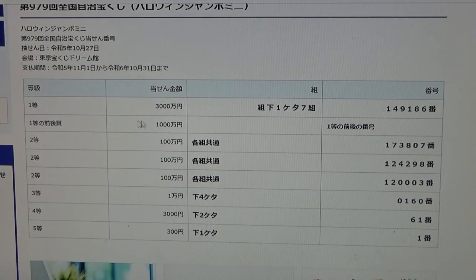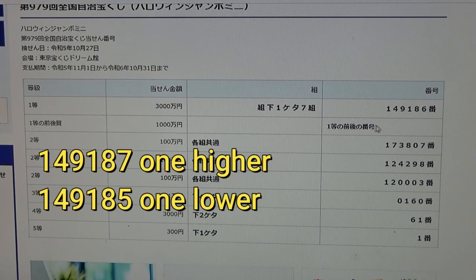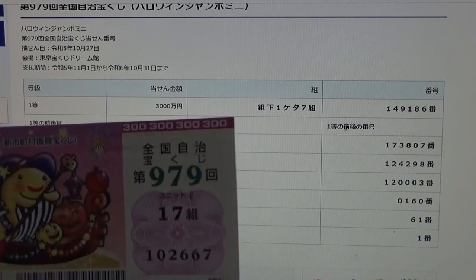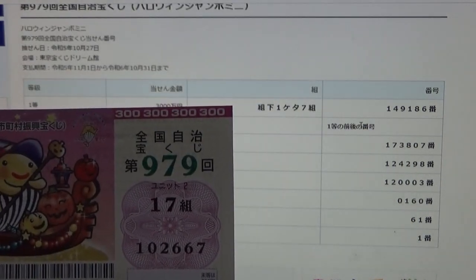To win the second first prize, Senman-en. This means you must have the first five digits from the first prize, but your last number can be either one higher or one lower — so for example, 149187 (one higher) or 149185 (one lower). And you must have a grouping number that ends with a seven. No good for me.